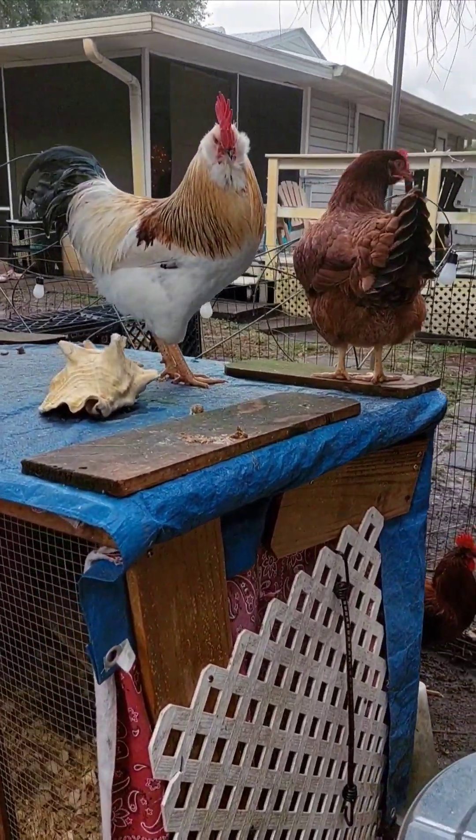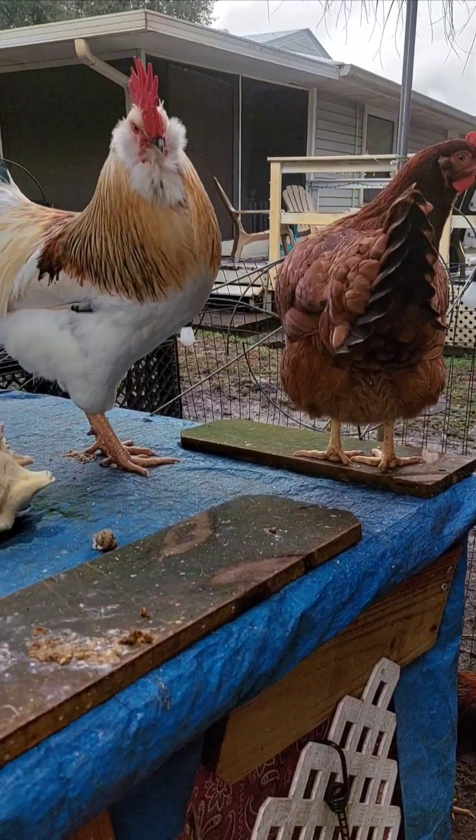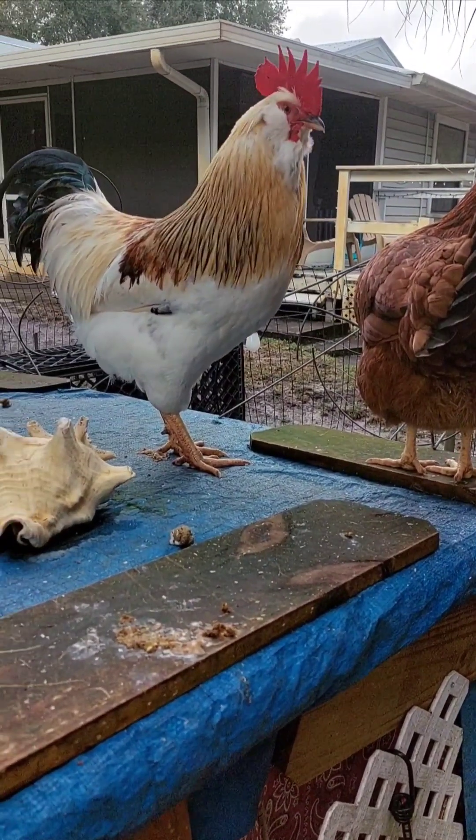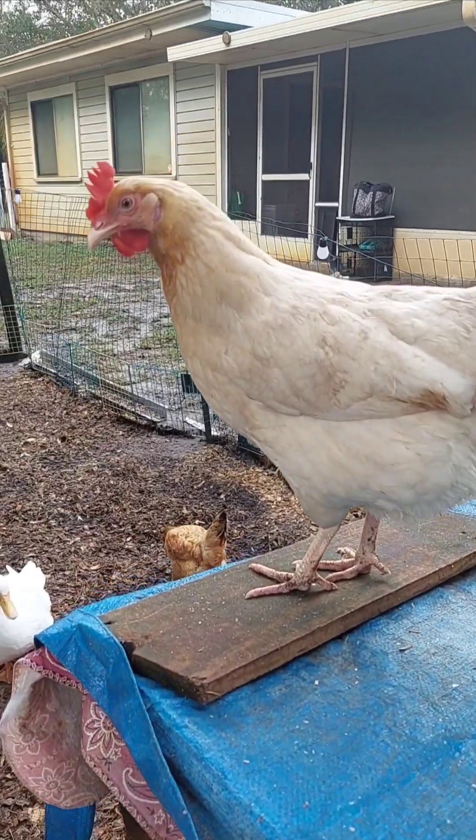Chickens have a special food storage pouch called a crop, located at the base of their neck. When they eat, food goes into the crop before heading to their stomach. This allows them to eat quickly and store food for digestion later.